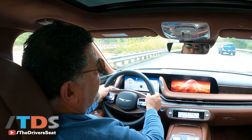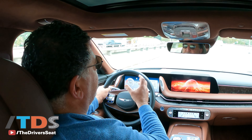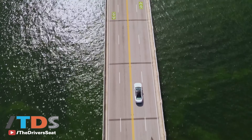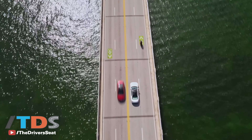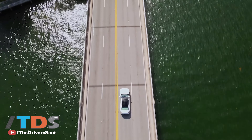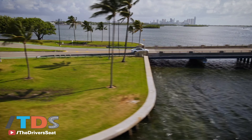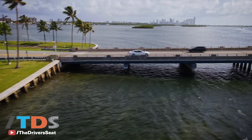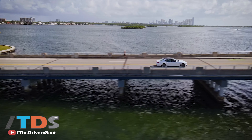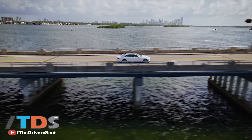The seats are some of the best I've been in in a long time. The Germans take their seats very seriously and even have an annual award. Genesis is definitely the first Korean car company to receive that award with some of their products, so they clearly know what they're doing. And that is a function of Hyundai/Genesis having hired some of the best German designers and engineers and brought them over to work on Kia, Hyundai, and Genesis — and it shows.